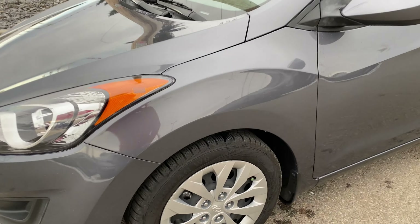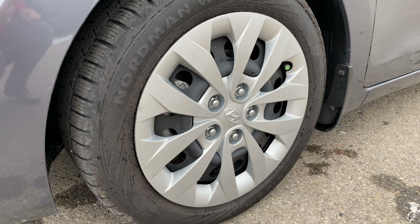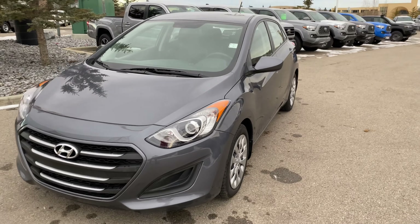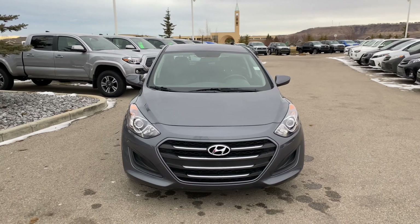Got a good set of tires on this guy as well. You still got a little bit of the nubbins on there, so you don't have to worry about tires. Our mechanics have gone through and done a full safety on it, so it's a nice clean car. Oil change is fresh on it, clean windshield on the front.